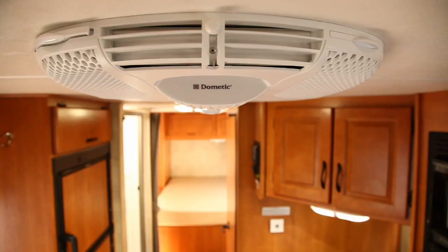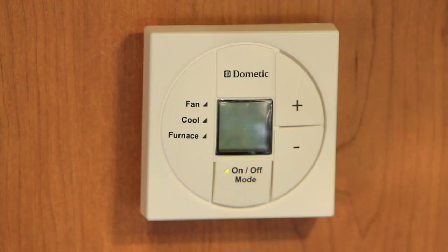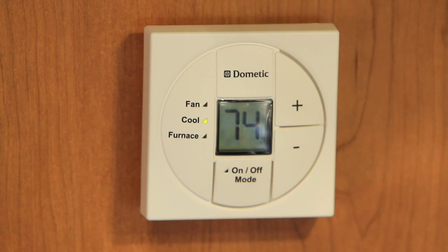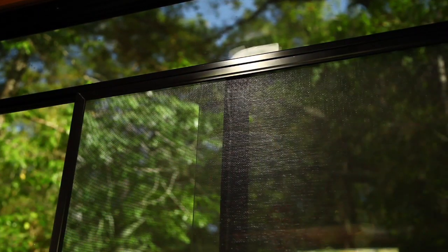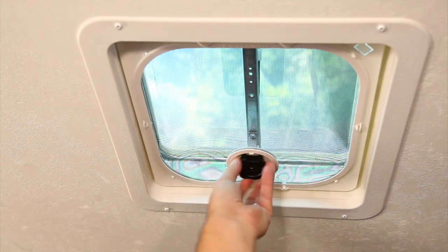The roof mounted AC unit is powered either by the generator or mains electricity. The easy to use fully automatic digital thermostat will keep you comfortable, and the RV has large sliding windows with bug screens and roof vents that crank open to let in a cool breeze.